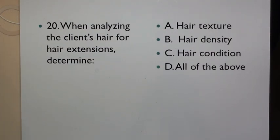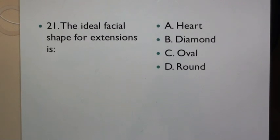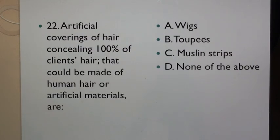Question 20: When analyzing the client's hair for hair extensions, determine: A. Hair texture, B. Hair density, C. Hair condition, D. All of the above. Question 21: The ideal facial shape for extensions is: A. Heart, B. Diamond, C. Oval, D. Round.